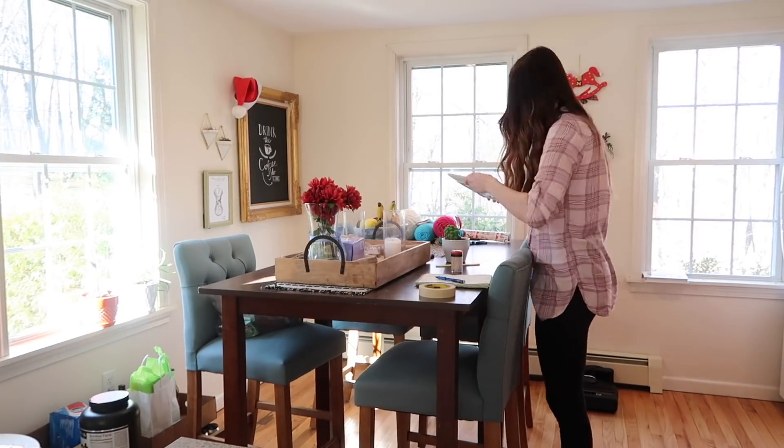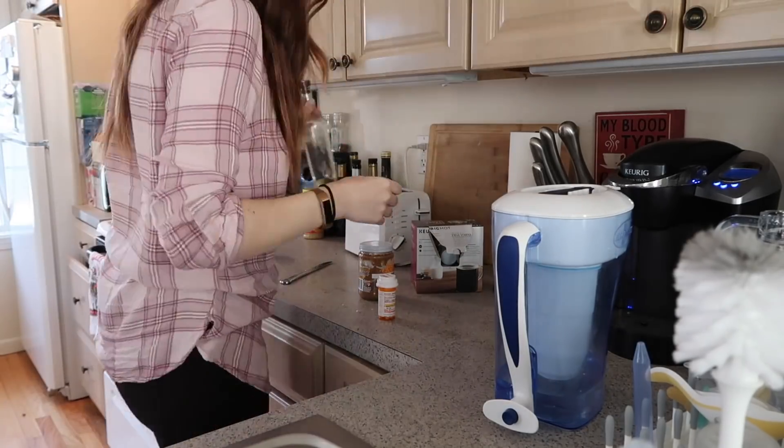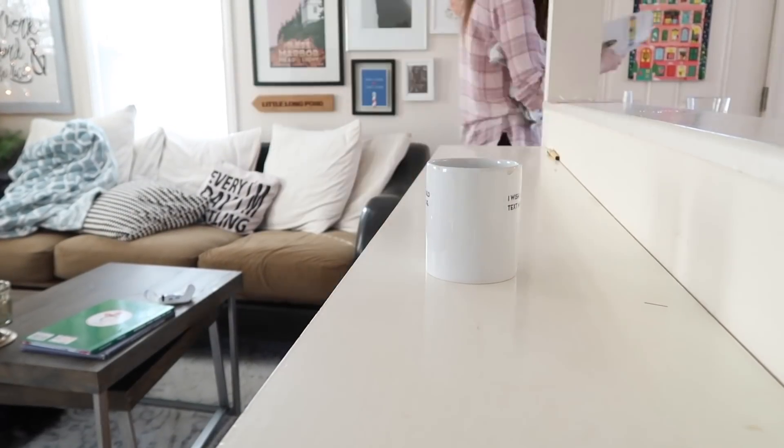Once I get started, one of the first things I like to do is just go around the house and pick up all of the clutter, because you really can't effectively clean when you have stuff all over. There's a lot of stuff all over my house right now with a newborn and with DIYs I'm working on and with holiday stuff. So I'm just going to clear off all of my surfaces and pick up all of my floors so that I can effectively focus on cleaning.